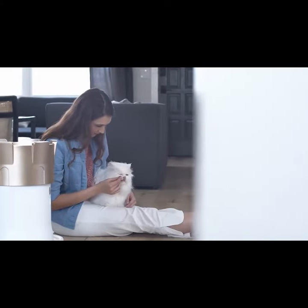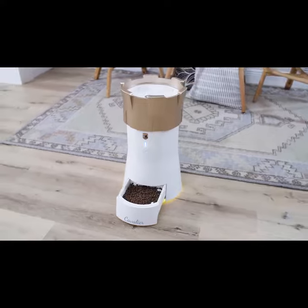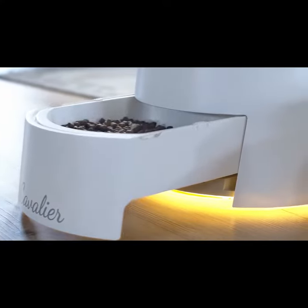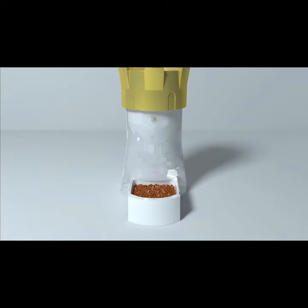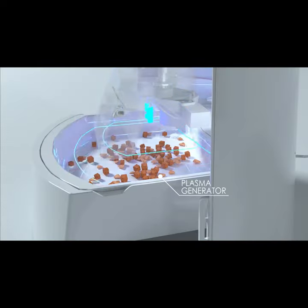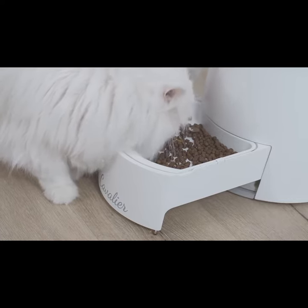The Furtopia Cavalier Feeding System delivers fresh, dry food using a helical design that rotates a precise measure of food down to the retractable tray for jam-free delivery at every meal. It works in tandem with the Hestia app, which creates a precise, adjustable meal plan based on your pet's caloric profile.